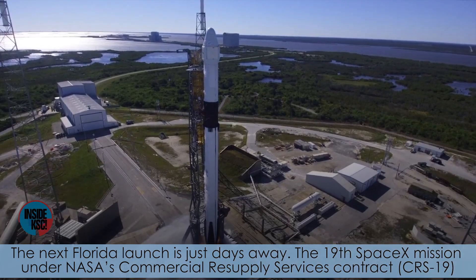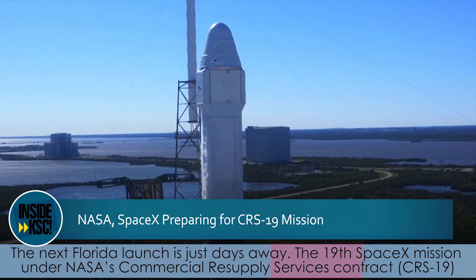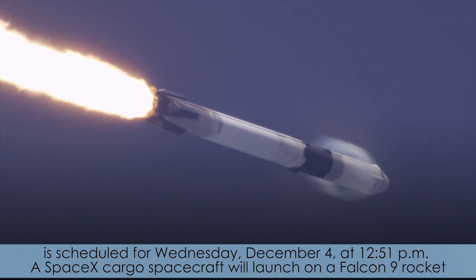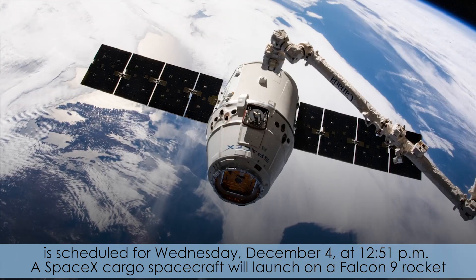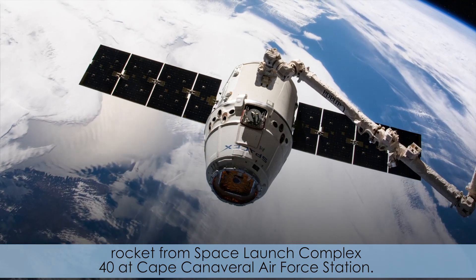The next Florida launch is just days away. The 19th SpaceX mission under NASA's Commercial Resupply Services Contract, CRS-19, is scheduled for Wednesday, December 4th at 12:51 p.m. A SpaceX cargo spacecraft will launch on a Falcon 9 rocket from Space Launch Complex 40 at Cape Canaveral Air Force Station.